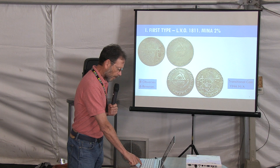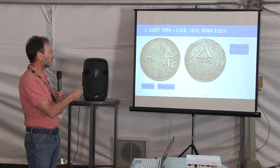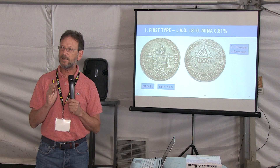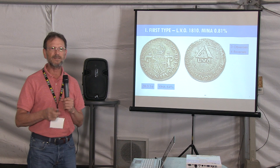Something important here: the MINA for the 1810 coin is 0.81%. This means that you need to see approximately 120 eight-reales coins from Zacatecas in order to encounter one from 1810. So this is really a very scarce — quite rare — coin.